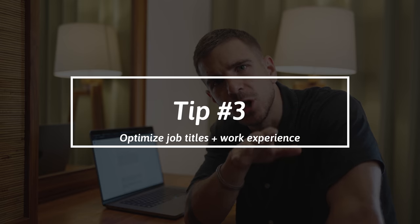Tip number three: optimize job titles and previous work experience. The name of my first job, according to the company I was working at, was called 'performance analyst.' So I used that in my LinkedIn profile for a very long time. But then I learned that was not a common term to describe what I was actually doing — building dashboards and reports. I was a business intelligence specialist, so I changed the job title from 'performance analyst' to 'business intelligence specialist.' That's the thing with LinkedIn — it's your profile. You don't have to copy the name the company gives your job role. You can use any term you want to describe it.